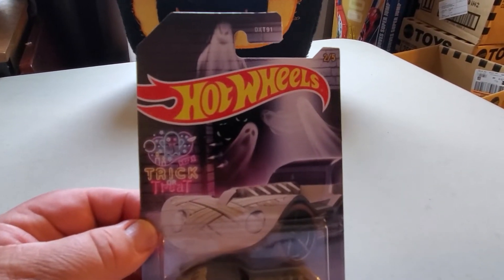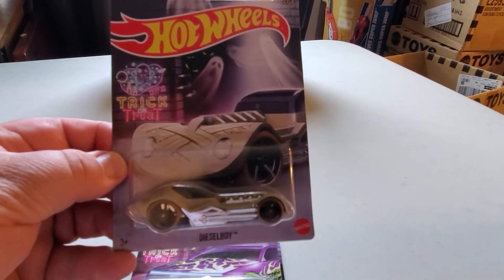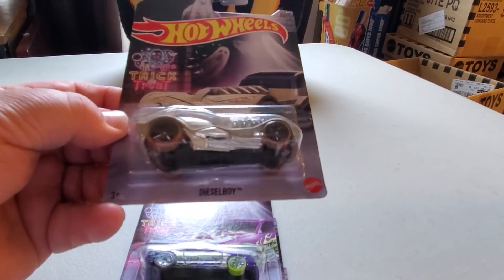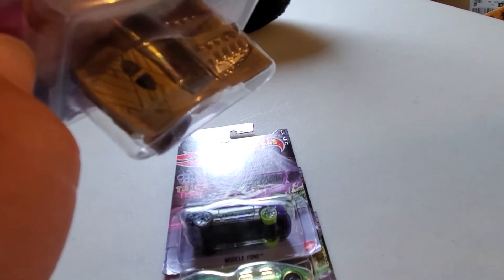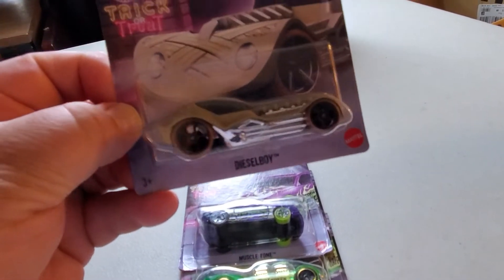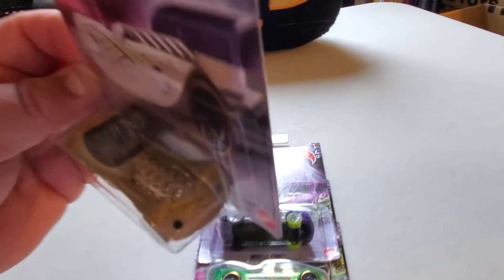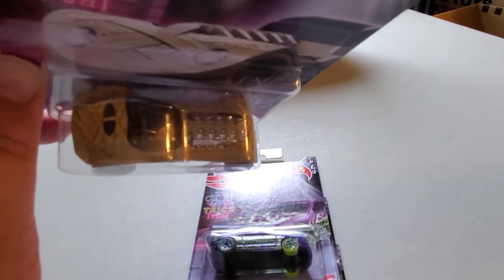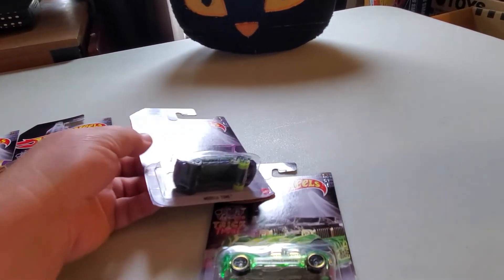This year they have the trick-or-treat logo and some ghosts on all of them, and they do like the main line and put a picture of each car on its blister card. Number two is Diesel Boy — see the pumpkin logo on the back. It looks like bandages on it, so this is supposed to be a mummy car. I just kind of like this casting; it does well on the track.